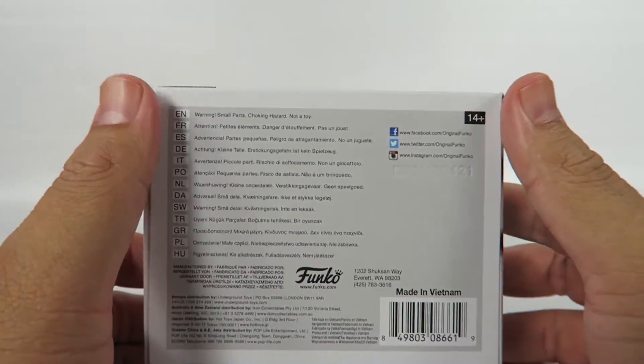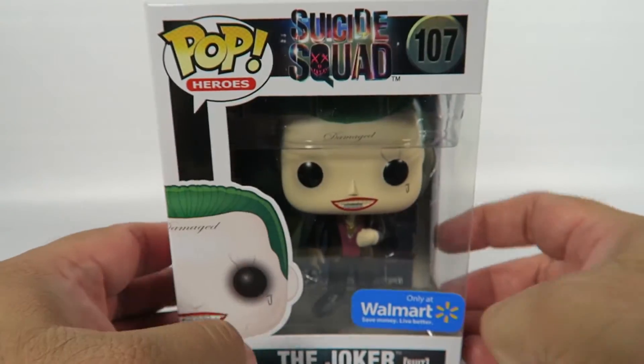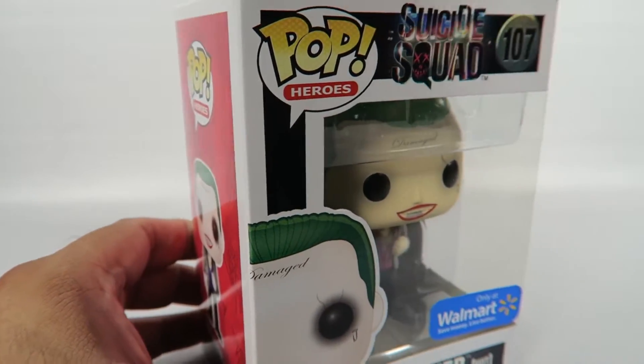Look at the bottom, look at the top. There we go. Let's look at the figure and see what we got.